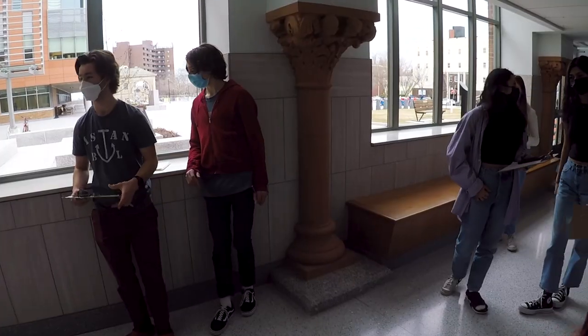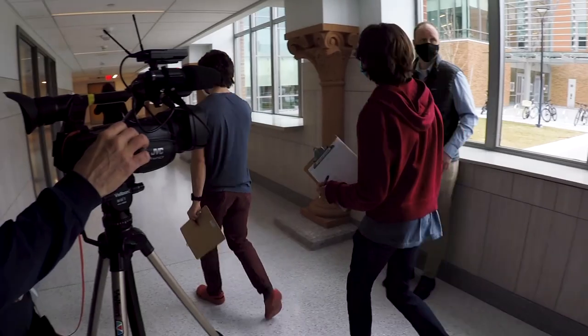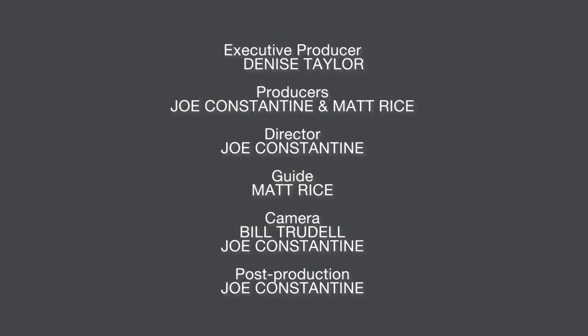I appreciate you going on the tour with us today. Thank you.